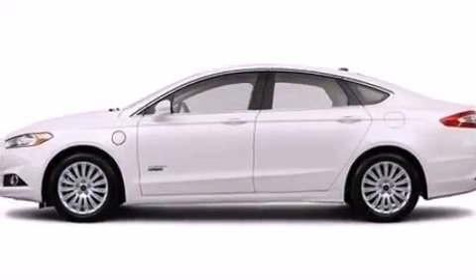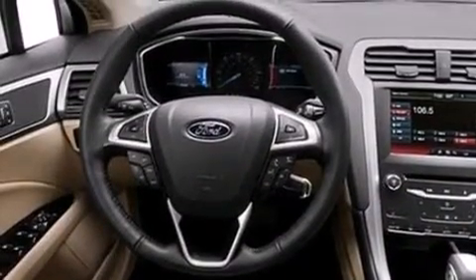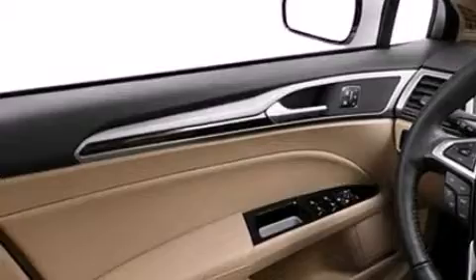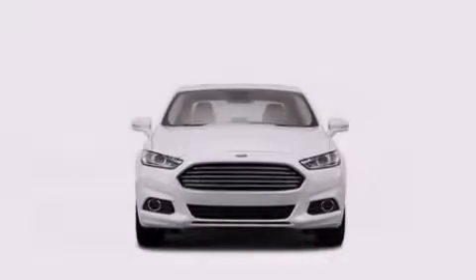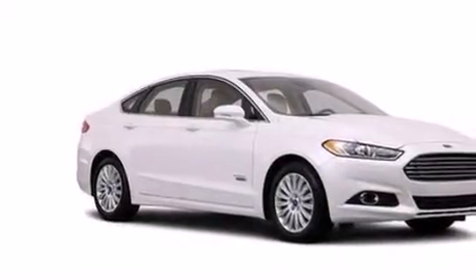The following features are also included: memory settings for the driver's seat positions so you can recall your favorite position with the push of one button, air conditioning, cruise control, side curtain airbags, three-point rear seat belts, rear seat child-proof door locks, a folding rear seat, an auto-dimming rear-view mirror, a rear window defroster, and leather seats that provide great support and create an overall luxurious feel.